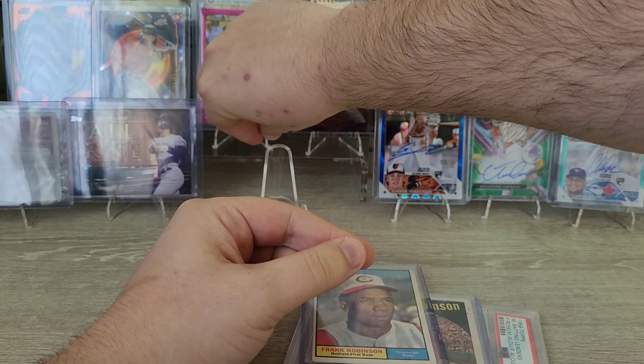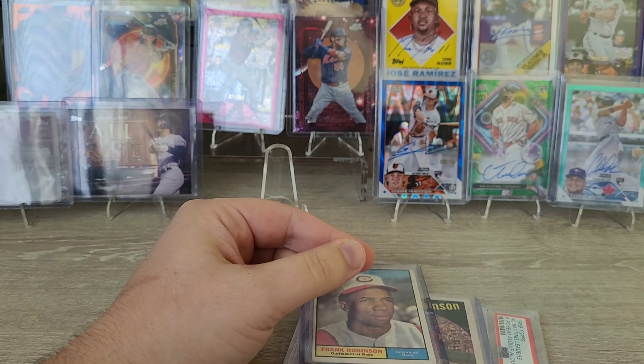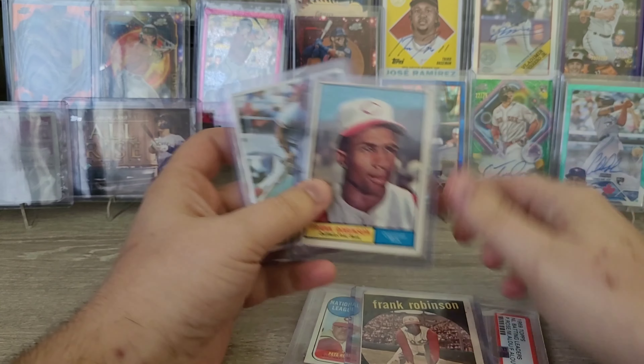There's a commercial out right now where Ken Griffey Jr. is like, 'Hey, you got any bubblegum?' So it's pretty funny. I also picked up some vintage Reds cards.